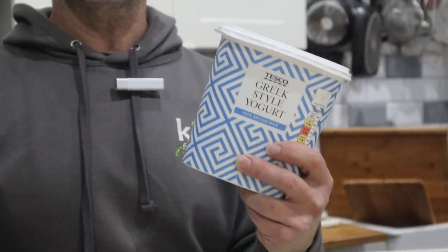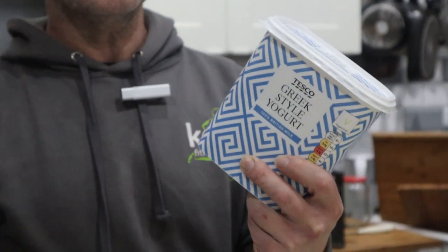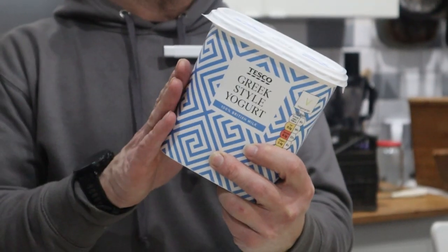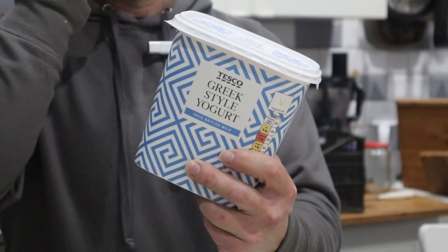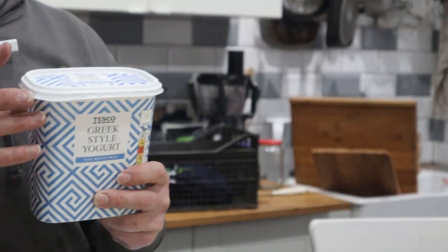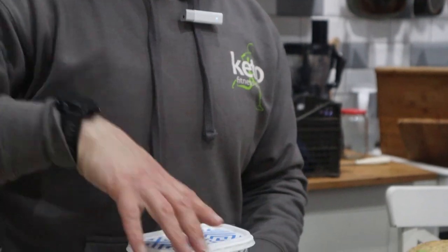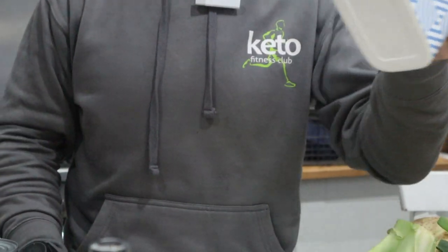50% more expensive. It might not look much when you look at the individual price. It works out 15 pence per 100 grams at Tesco's versus 10 pence per 100 grams from Aldi. Protein-wise, pretty much you get everything. You do pay a little bit more.